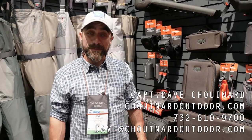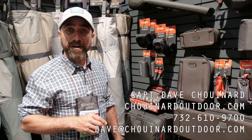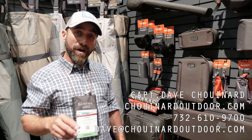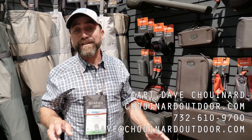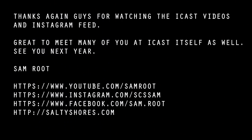Every year I really look forward to spending this time with you. I want to thank each and every one of you for taking the time to look at the new products from Sims. This ICAST show is a wonderful place for us to exhibit our new products, and I hope you can go into your dealers next spring, support local retail, get on the water, and enjoy your fishing. From all of us in Bozeman, Montana, and from Chouinard Outdoors here in Florida, thank you for all you do and go fishing.